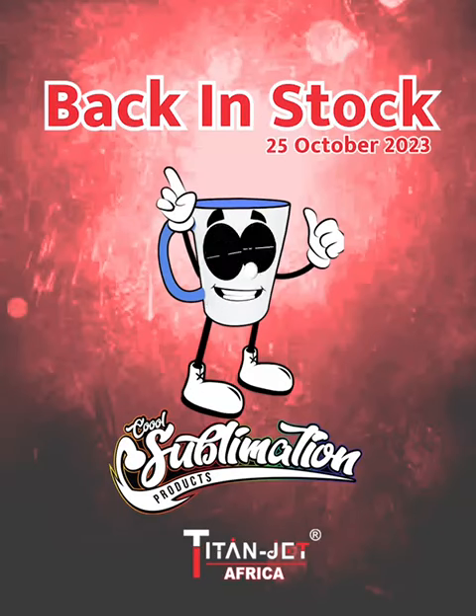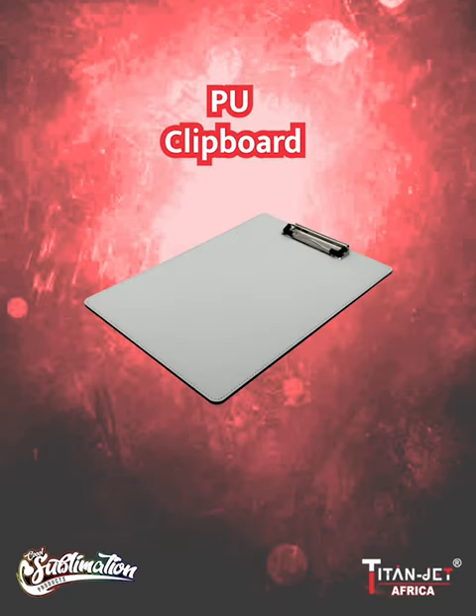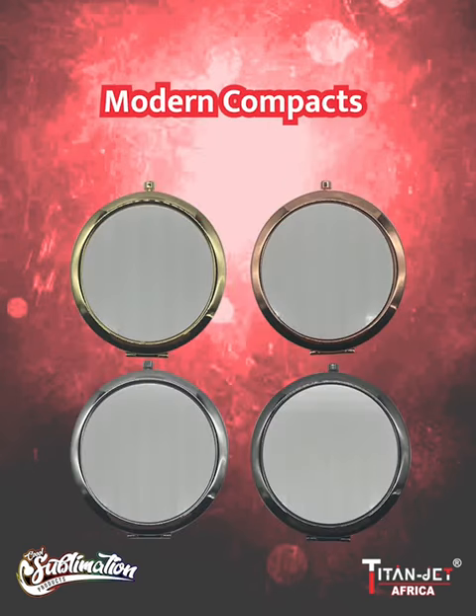Our biggest restock yet! First, we have our PU luxury notebooks in all three colors, our PU white clipboard, our PU mouse pads in all four colors, and our PU speed opener in tan and turquoise.